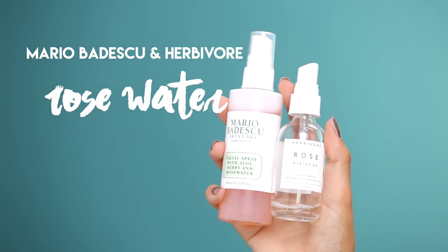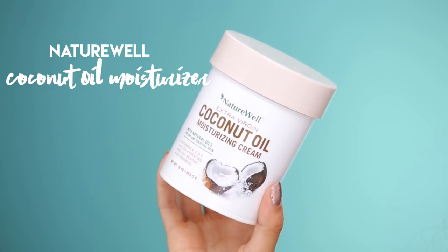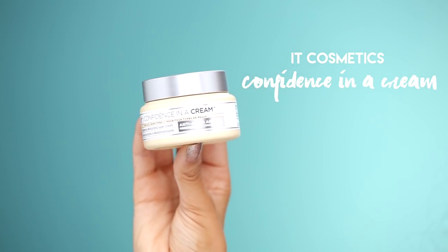For skincare, I always like to use rose water in the summertime — it's a perfect little misting spray to cool you off. I'm either using the Mario Badescu rose water or the Herbivore rose water. I've been using the Mario Badescu one for about a year and really love it; I just started using the Herbivore one, but they're pretty much the same. Of course you need to moisturize, because the sun can leave your skin really dry. I love the Nature Well extra virgin coconut oil lotion — it gives a natural glow. I also just started using Confidence in a Cream from IT Cosmetics; I love using it under my makeup as it really sinks into the skin without leaving my face oily.